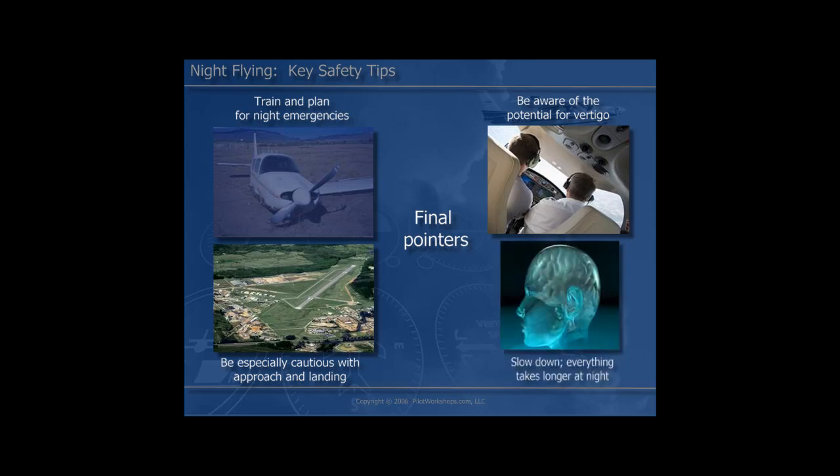Everything we do in the nighttime regime must be done in a slow-down mode. We are used to rushing as pilots, and we never allow enough time to get the job done right — this just won't work at night. From taxi to letting our vision adapt, to conducting our pre-flight, to familiarizing ourselves with our cockpits, everything takes longer at night. Allow yourself extra time. Don't allow yourself to get into the rushed mode or you're going to set yourself up for failure.